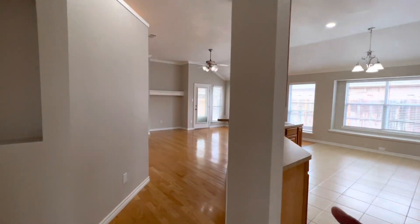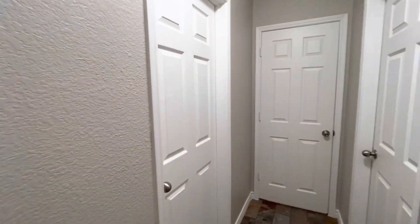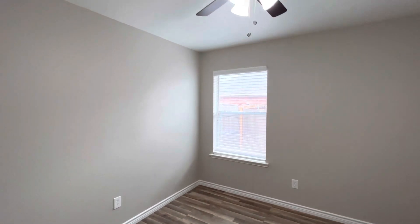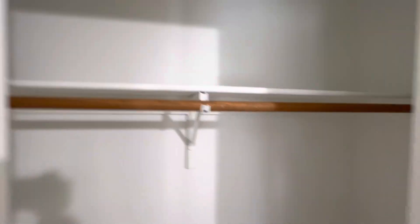Kitchen and second living area to our right, which we will see in just a moment. First, we'll head over to the first hallway to see the first of the three bedrooms. This bedroom does have vinyl plank flooring, a fan, two-inch blinds, and a closet with plenty of space on each side.